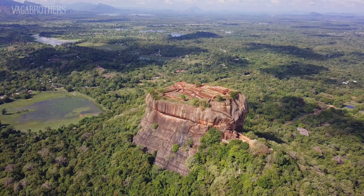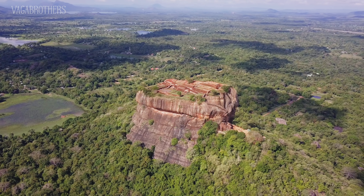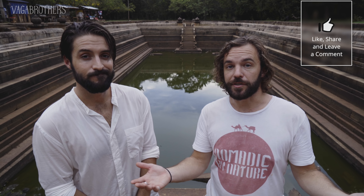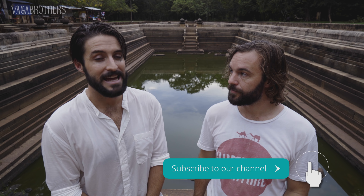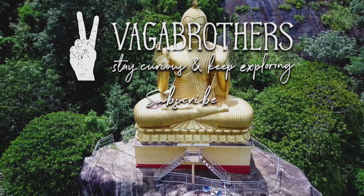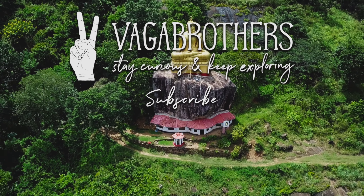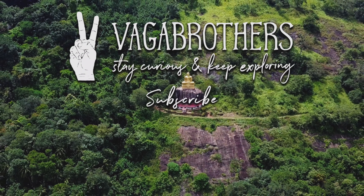If you come to Sri Lanka, we highly recommend visiting this city. There are eight UNESCO World Heritage Sites here, and today we knocked out two — eight is quite a lot for a country of 22 million people. There's a lot of culture here, and that's what we explored today. If you enjoyed this video, give it a thumbs up, subscribe to Vagabrothers so you get the rest of this series and all our travel tips videos, and share it with your travel buddies. As always, stay curious, keep exploring, and we'll see you on the road. Peace.